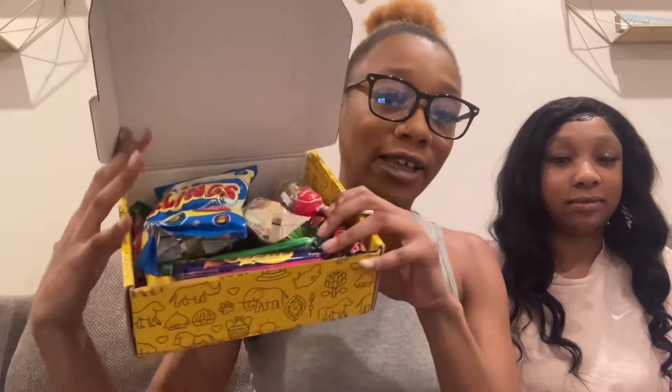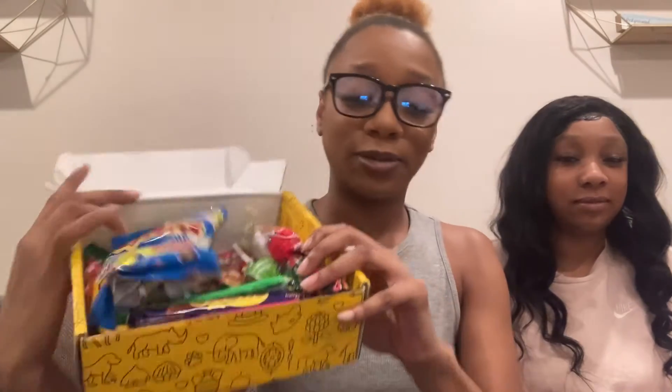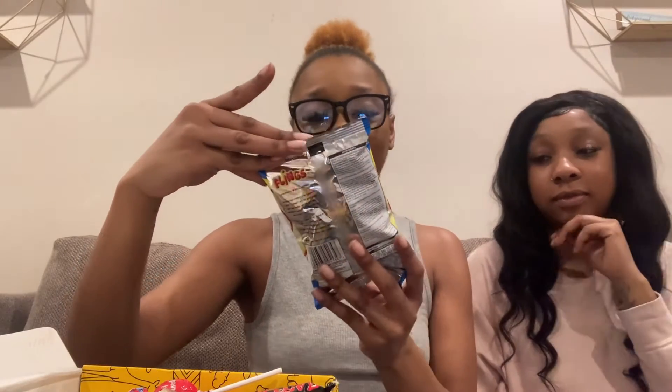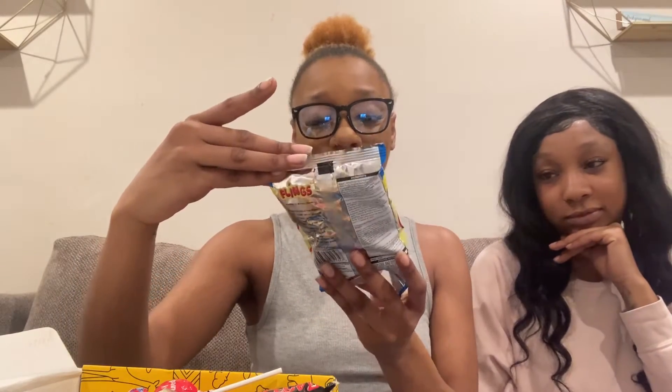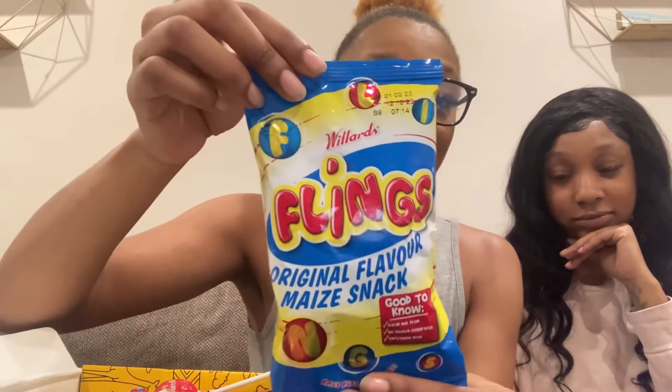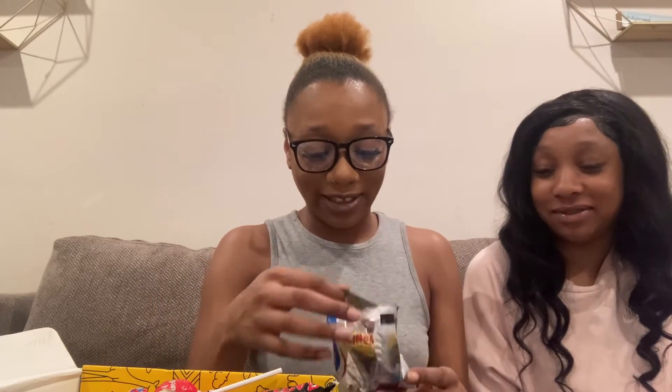Alright y'all, this is what the box looks like — it came with a little card and all the snacks are like this. One thing that we got was these — Yeti's Flings, original flavor, baked not fried. I forgot when they came but we're going to open them up and smell them. They're called Flings — oh, they look like Cheeto puffs!